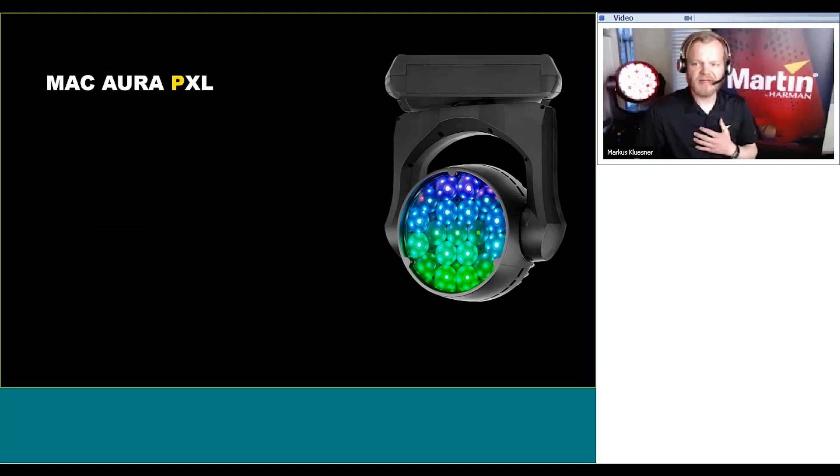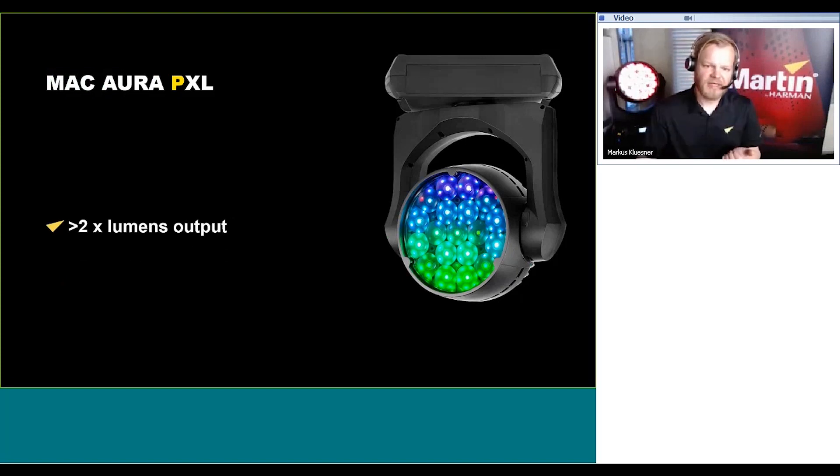The Mac Aura PXL is double on luminous flux and four times the intensity compared to the Mac Aura XP. This allows for bigger stages, higher trims, and longer throws without losing impact or punch. This has been a high request from the market and has come through advanced optical engineering, taking Martin's proprietary optical concept from the original Mac Aura to the next generation while maintaining efficiency and superb optical performance.